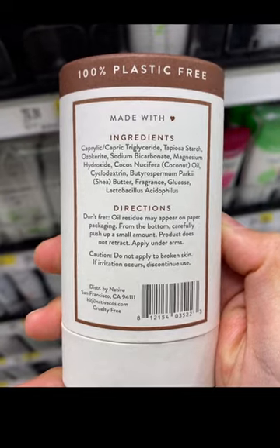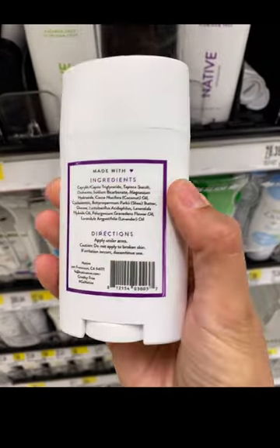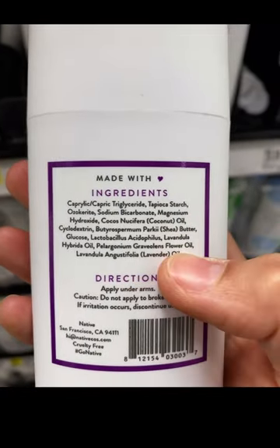I recommend getting Native deodorants that don't have fragrance and are scented with essential oils like this lavender and rose. You always want to avoid fragrance whenever you can.